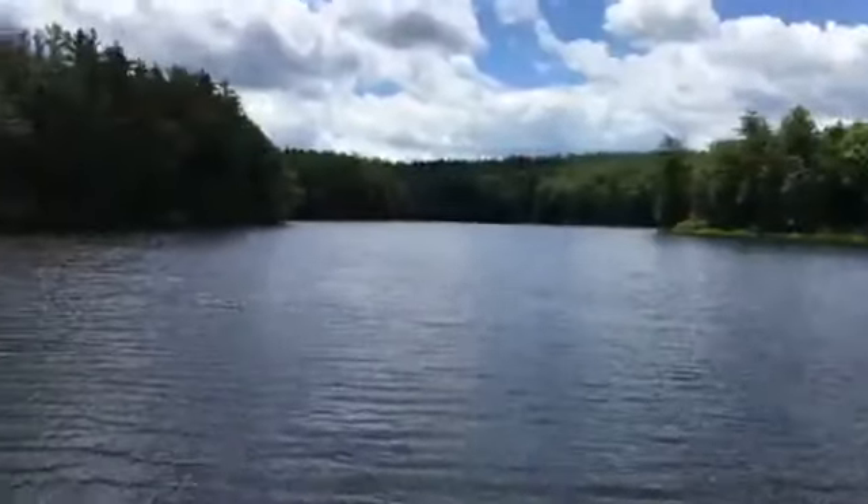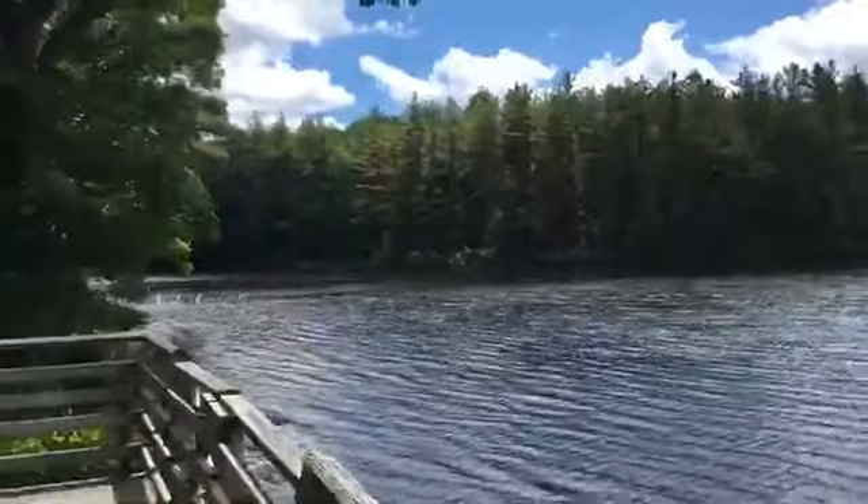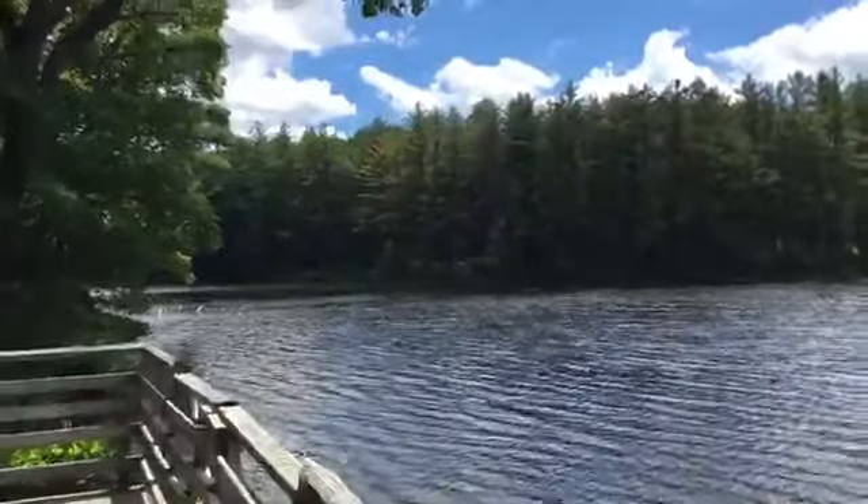I've been standing here taking a moment to look at the view, standing here on our boat dock, boat house, lower deck. This is a great spot to do some fishing and I've just been enjoying watching some dragonflies that have been flying around and chasing each other. This is a beautiful view this afternoon.